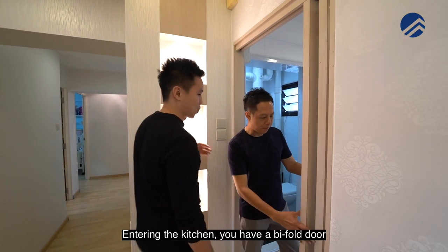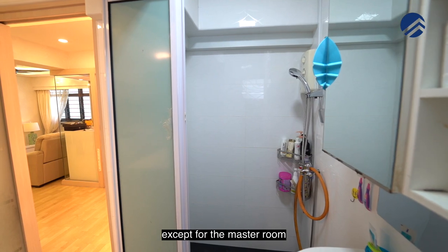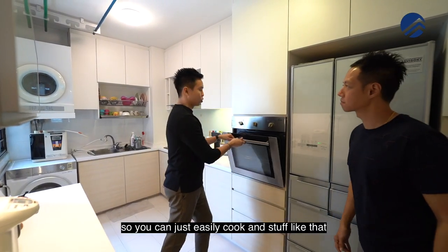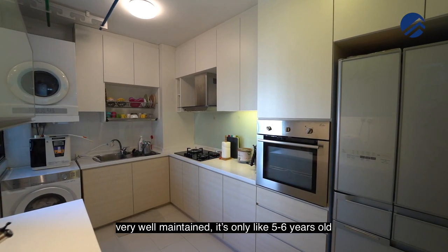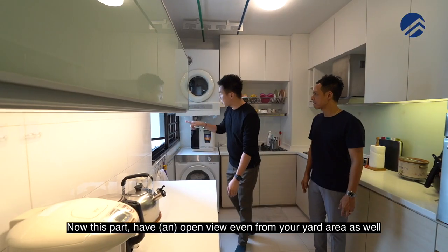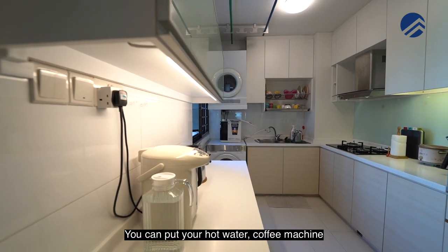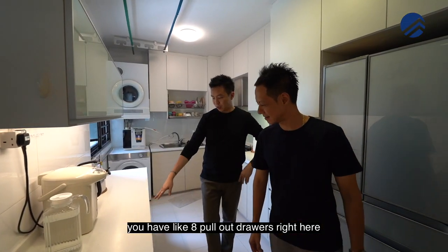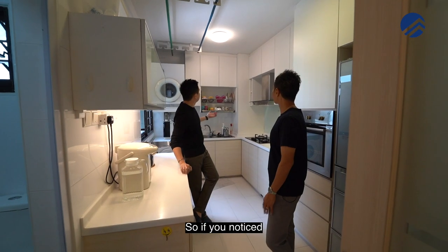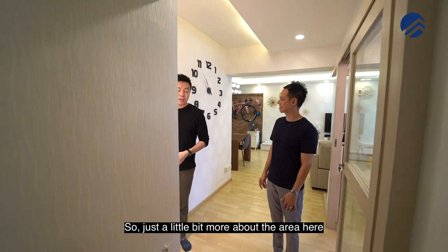Checking out the kitchen — when entering, you have a bifold door with a timber skirting. On the left of the kitchen is the common bathroom that serves all the bedrooms except the master room. The oven has been positioned at chest level, easy for baking needs. Tabletop space is great and very well maintained — only five to six years old. This is also the yard zone where you can stack the dryer and washer. There's an open view even from the yard area. What I like is the pantry area where you can put your hot water dispenser and coffee machine. There are about eight pull-out drawers, which are more expensive and long-lasting than open-door drawers. The top hung cabinets give close to 10 cabinet spaces, and fridge space is generous.